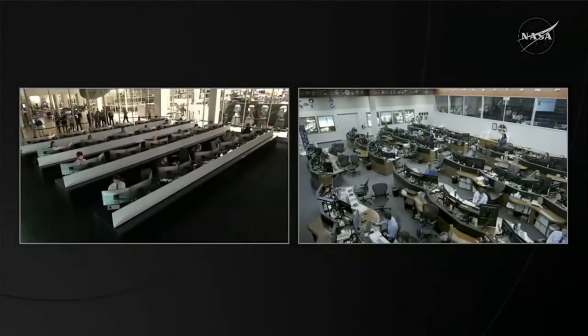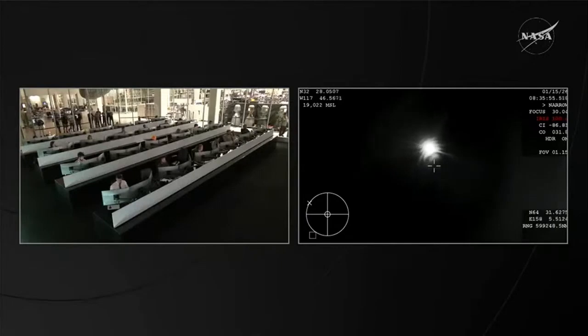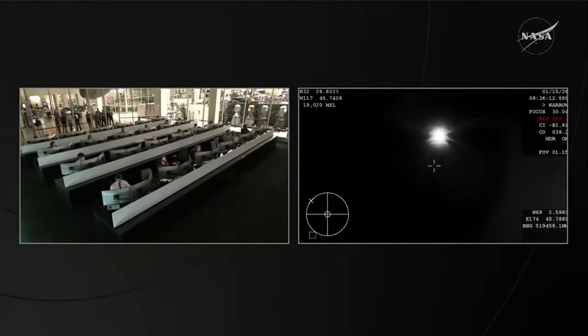We heard the corps inform the crew to expect drogue parachute deployment. That happens when Dragon senses the right speed and altitude — roughly about 350 miles per hour and around 18,000 feet in altitude. We have our first views from the WV57. This is a high-altitude tracking plane that is providing these thermal signatures via infrared. This is really cool to see as we continue to track Dragon on its way back to planet Earth.